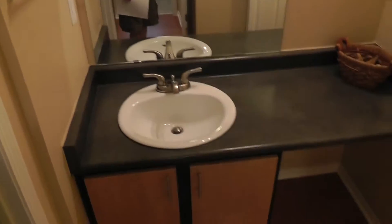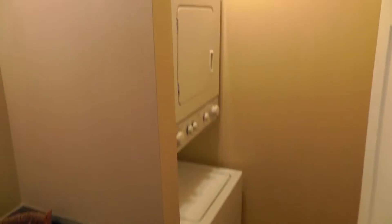And this is a restroom here — nice area. There's a washer and dryer stacked unit there.